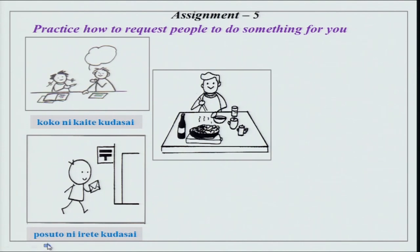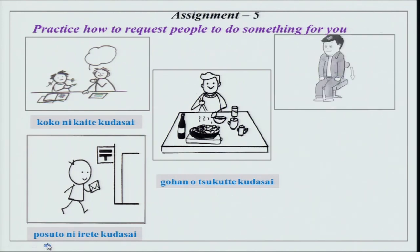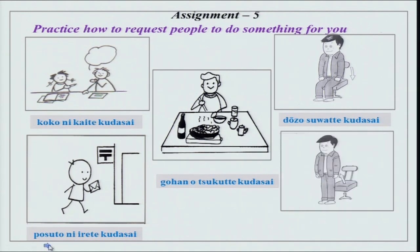Then we have someone making something — a chef or maybe just otosan making something at home — gohan wo tsukutte kudasai, a request to please make food. He is about to sit on the chair, so dozo swatte kudasai. Dozo here is permission to do as the verb is saying. And over here he is standing up, so dozo tatte kudasai — please stand up.